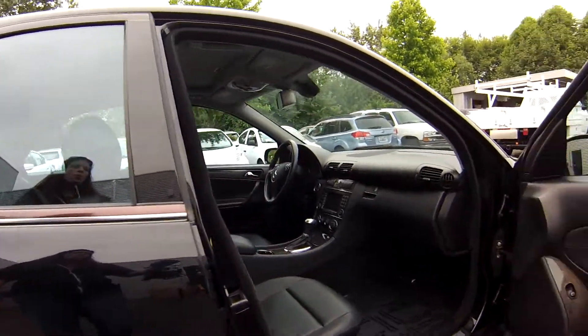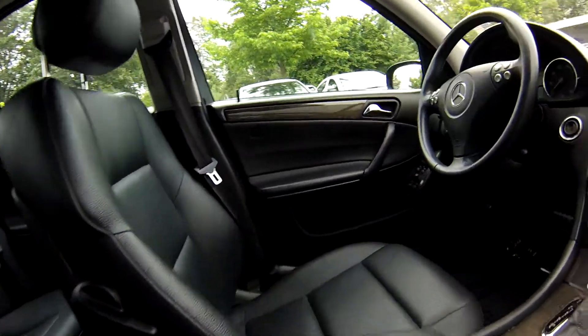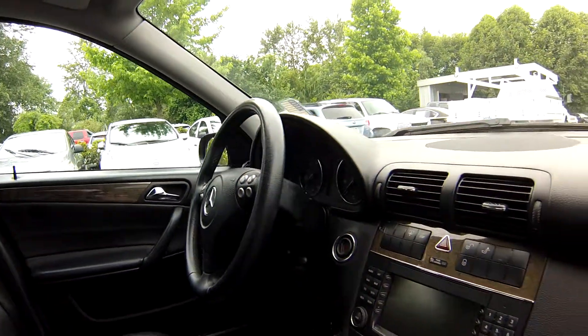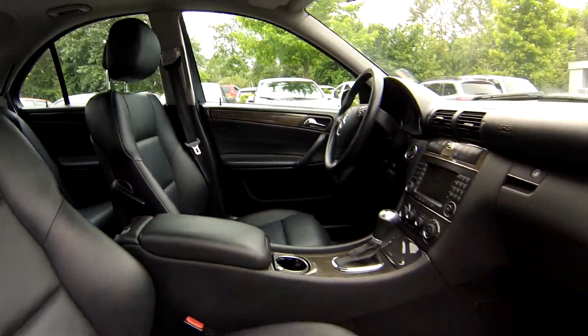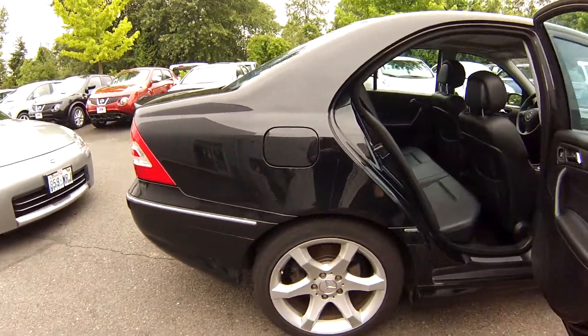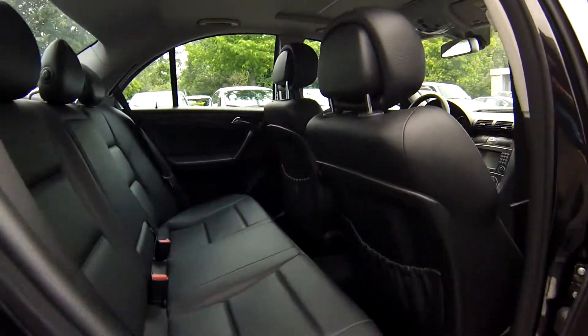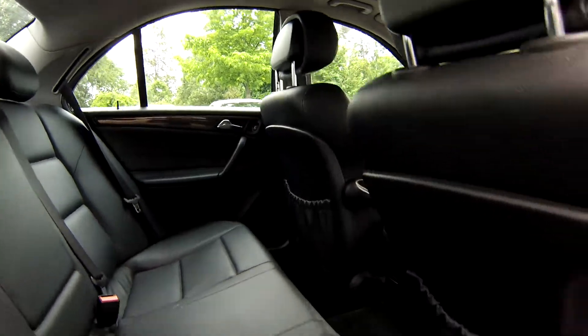Check out the leather seats on the interior, very nice. There's a navigation system, CD changer up front, a moonroof up top. Lots and lots of legroom. There's power doors, power windows here. These leather seats are in excellent shape too — no scratches, no tears at all on these.